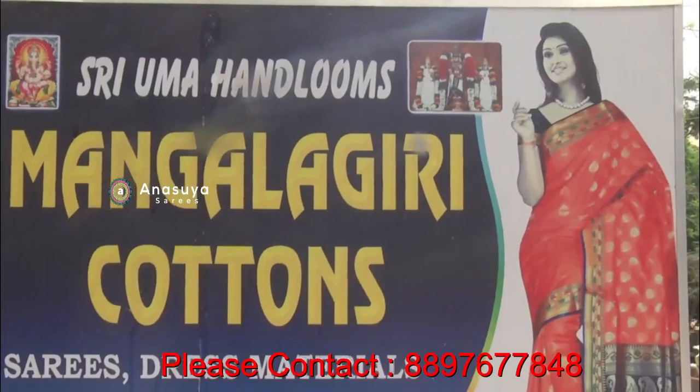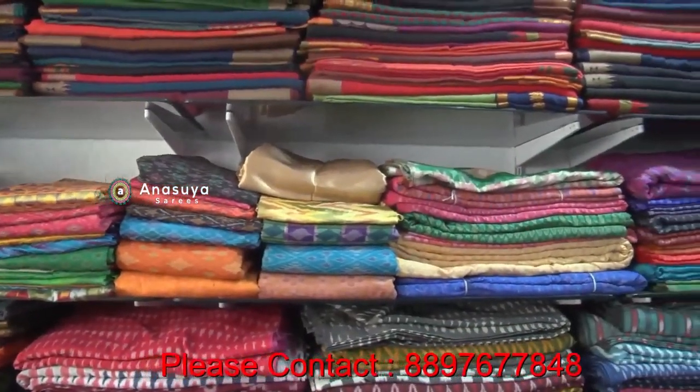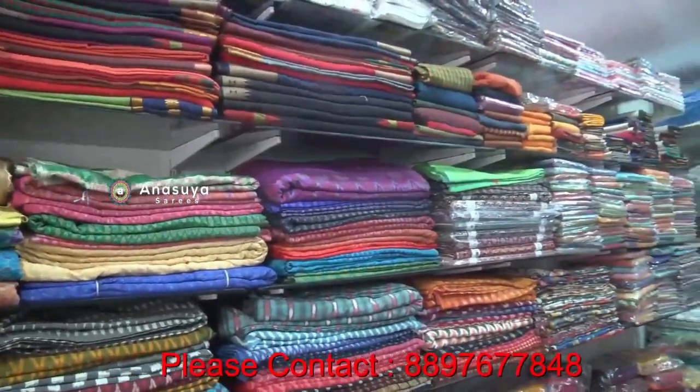Hello, my name is Uma Handum. We are here in the housing mall on Formal Road. We have all the cotton specials, all the own designs. We have wholesale and retail.